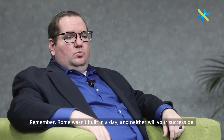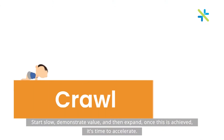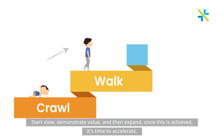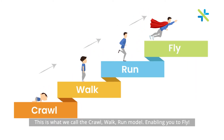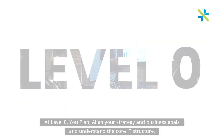Remember, Rome wasn't built in a day, and neither will your success be. Start slow. Demonstrate value, and then expand. Once this is achieved, it's time to accelerate. This is what we like to call the Crawl, Walk, Run Model, enabling you to fly.